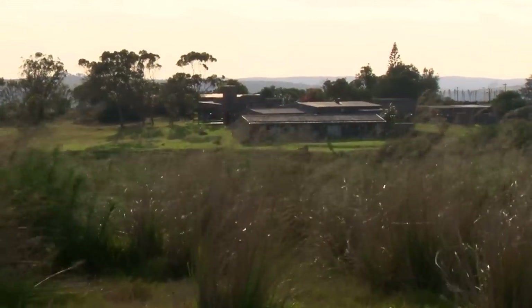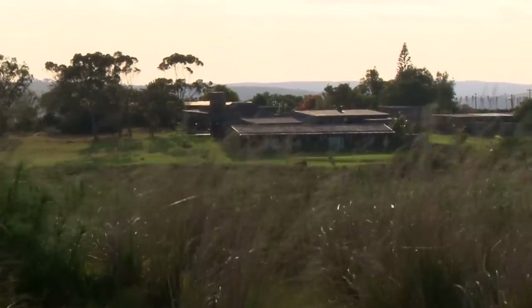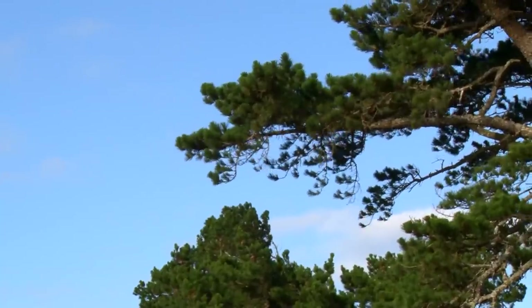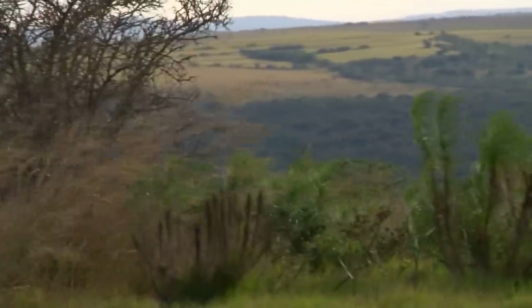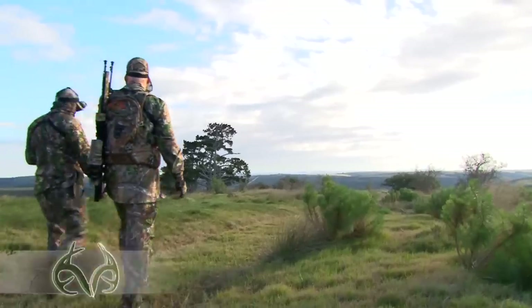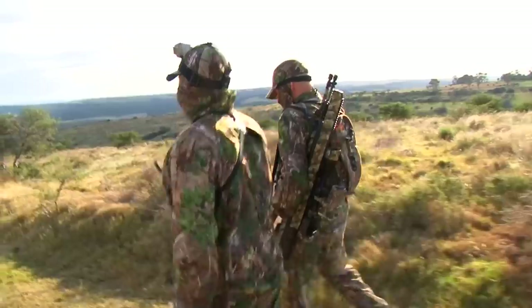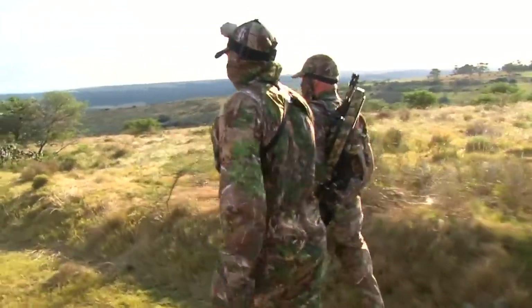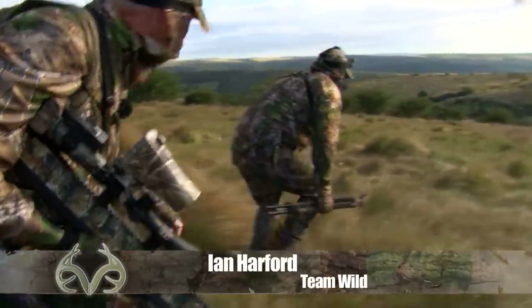It's a windy morning in the hills of Enduna and the hunting here today could bring an additional challenge. When the wind is up, the animals become nervous and skittish. Ordinarily they use their acute senses of hearing and smell to detect predators. However, when the wind is noisily swirling through the trees, their senses are less effective. In conditions like this, they tend to remain in cover.